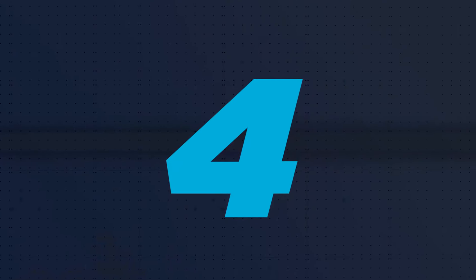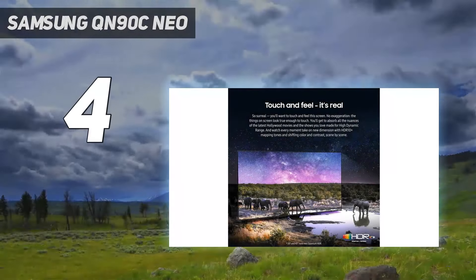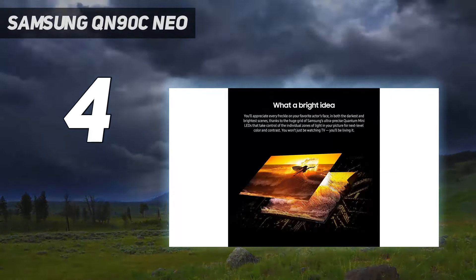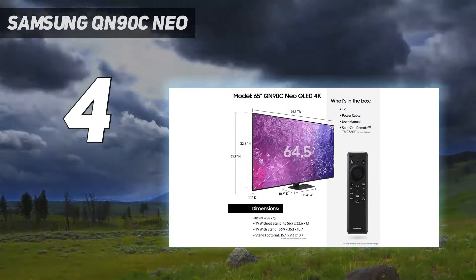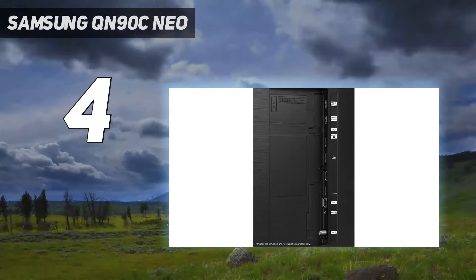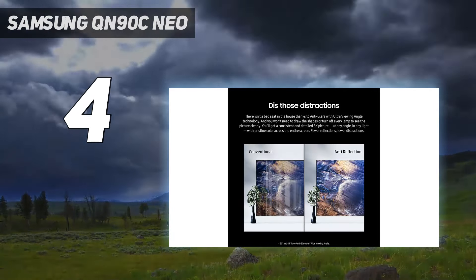Coming in at number 4: the Samsung QN90C Neo. Once upon a time, Samsung's Tizen was in the conversation for the best smart platform, but then two years ago Samsung changed the whole platform, and it's, well, not great. It still has lots of great apps and some ways to stream games over services like Nvidia's GeForce Now, but it's not nearly as good as it was.